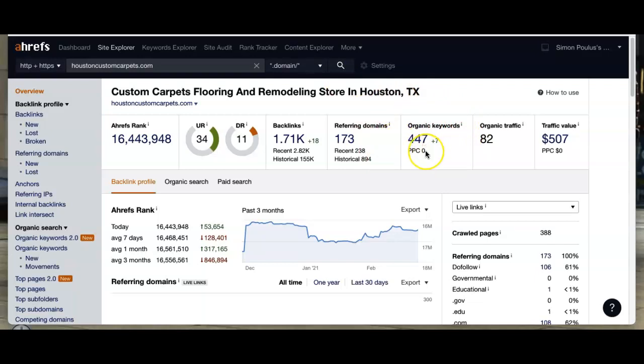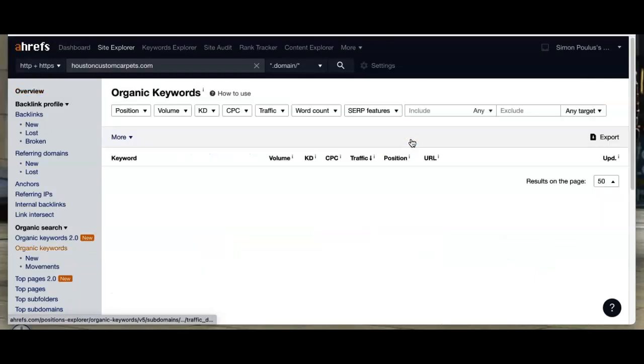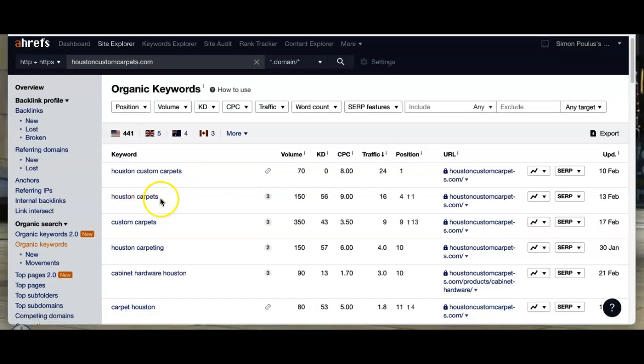It shows the amount of organic keywords you have, and then it shows the referring domains — how your site is being referred back — which gives you the amount of overall traffic viewing your site each month. For example, 'Houston carpets' is getting 150 searches per month for that word alone. 'Houston custom carpets' gets 70 searches a month, and 'Houston carpeting' gets 150 people a month. You have some really good keywords showing up.